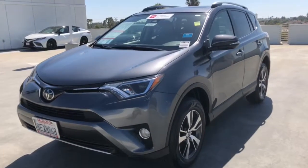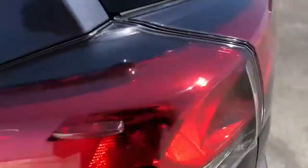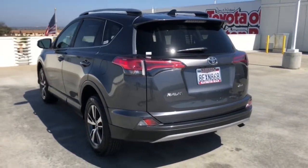Enjoy the view of this 2018 Toyota RAV4. With less than 30,000 miles on the odometer, this vehicle provides excellent value.